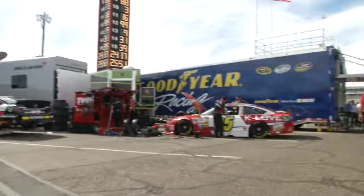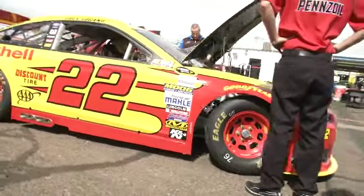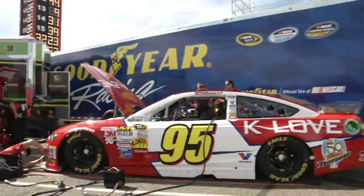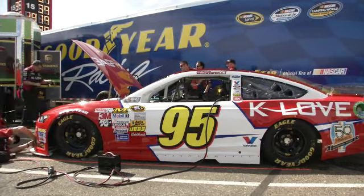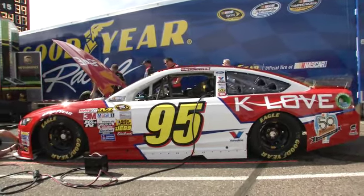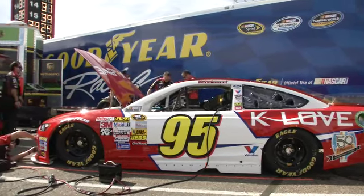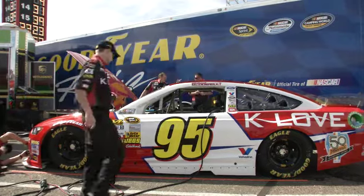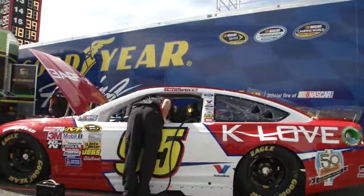Got a lot of cars to show you here on NASCAR.com Garage Cam, including Joey Logano's number 22 machine right there — the Penske Ford. As the engines quiet down, we get a better sound in the garage area. We're looking at Michael McDowell's K-Love number 95. A lot of disappointment for this Phoenix native last week in Daytona — missing the show for the great American race. A heartbreaker for Michael McDowell.